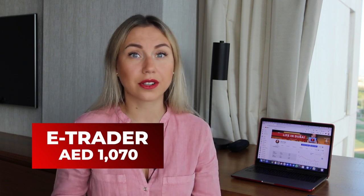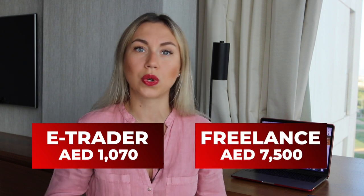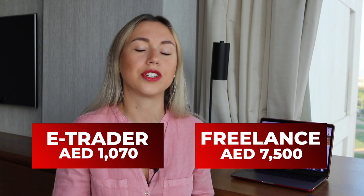Why is it the most cost-effective license? Because it costs around 1,000 dirhams per year, in comparison to the freelance license which costs 7,500 dirhams per year — but there is a reason for that, because it has certain limitations.